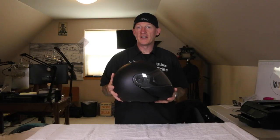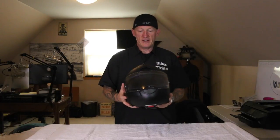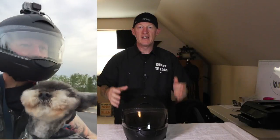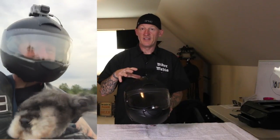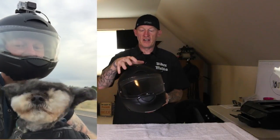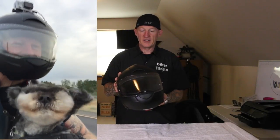Some quick reasons I went with the Schuberth C3: I like the look of it — I didn't want to look like an alien with a big popsicle head. This is very sleek; it's smaller and lighter than the Shoei Neotech. The shape is very aerodynamic. Schuberth has their own wind tunnels and they test all this stuff — they've been doing it the longest.